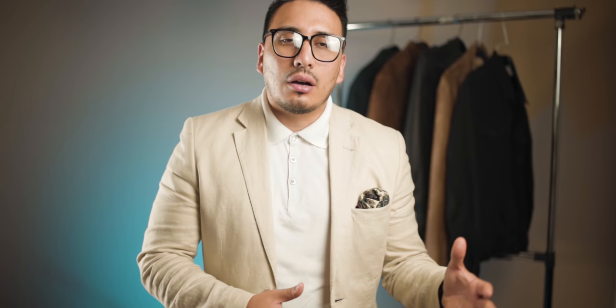I want to thank all of you because we just reached 100 subscribers not too long ago — that was a goal I had for this channel, and next up we're going for 200. Definitely continue to subscribe, continue to support, and keep joining the family. Thanks again for your time, and if it's your first time here, hit that subscribe button. As always — style up.